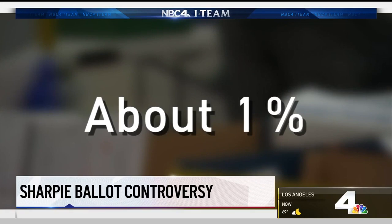We want to make sure that every eligible voter that cast a ballot, if it's valid, we want to make sure to give them every opportunity to get that ballot tallied. For the I-team, Lolita Lopez, NBC4 News.